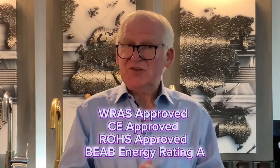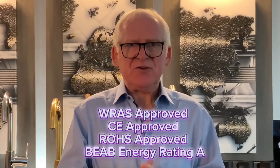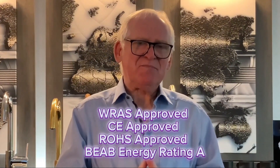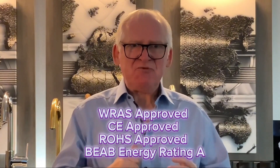And one of the very important things to consider when looking at buying a multifunctional tap is how much energy does this product use? Well, the good news is there is a rating system, as you're probably aware, for electrical goods used in your home and our product has an A energy rating.